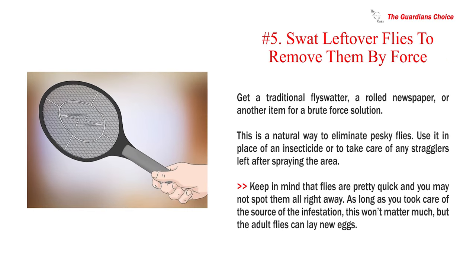Number 5: Swat leftover flies to remove them by force. Get a traditional flyswatter, a rolled newspaper, or another item for a brute force solution. This is a natural way to eliminate pesky flies. Use it in place of an insecticide or to take care of any stragglers left after spraying the area. Keep in mind that flies are pretty quick and you may not spot them all right away. As long as you took care of the source of the infestation, this won't matter much, but the adult flies can lay new eggs.